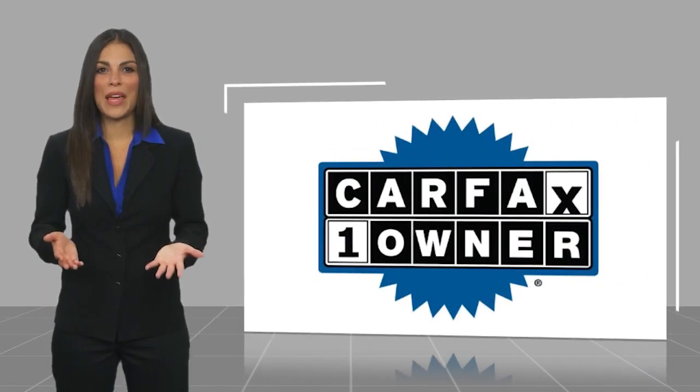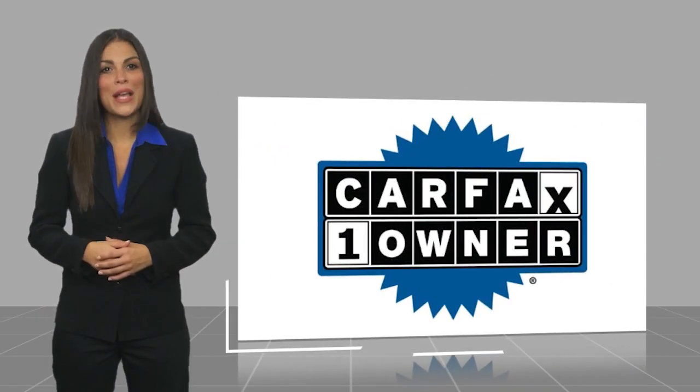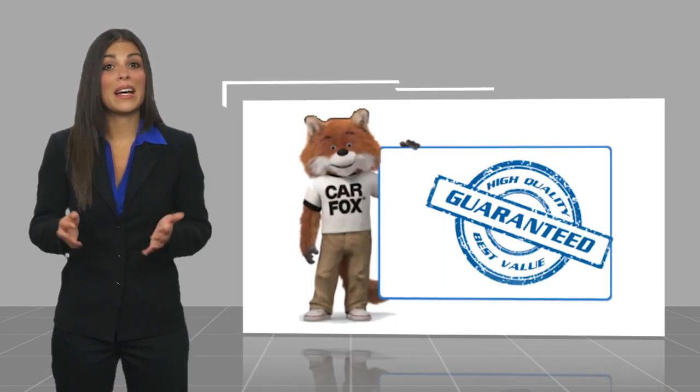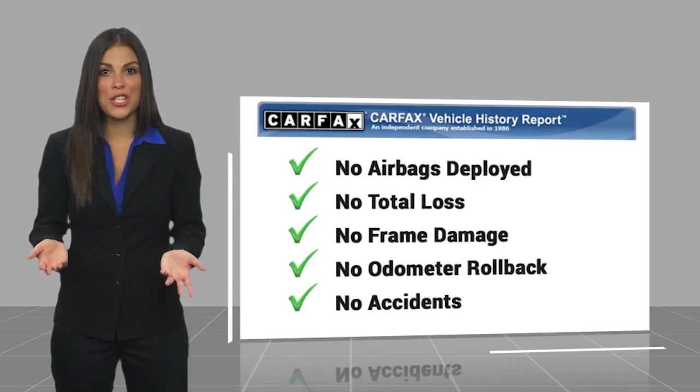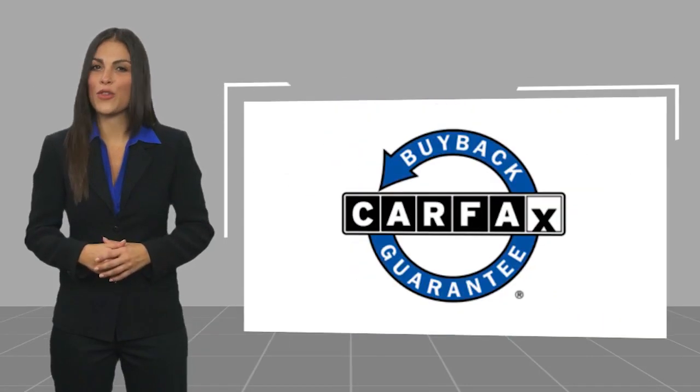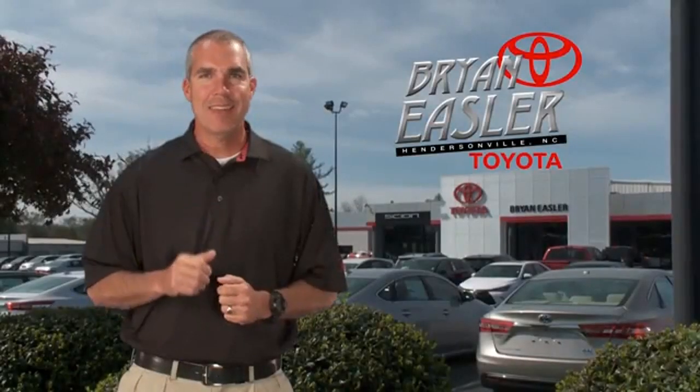This is a one-owner vehicle with a Carfax Vehicle History Report. Be sure to find a complimentary copy of this report online or contact the dealership. This vehicle qualifies for the Carfax Buyback Guarantee. Easler makes it easy.